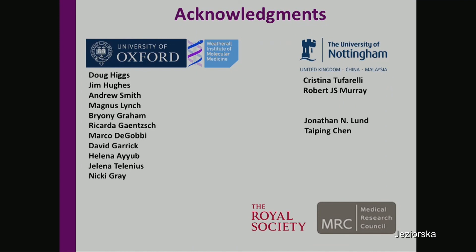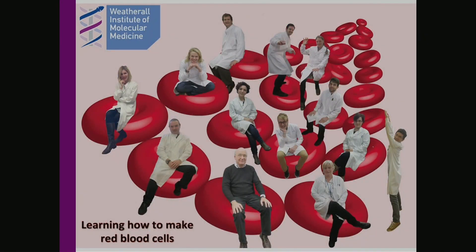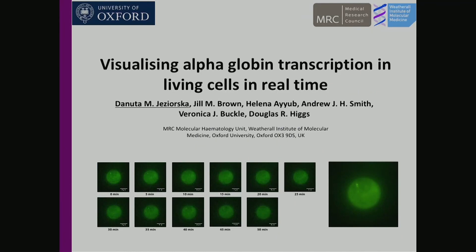I would like to thank my supervisor Doug Hicks and our collaborator Christina Tufarelli, as well as all the other people who contributed to this work, and all of the Doug Hicks lab members. Before I finish, I would also like to spark more discussions — I also work on another project which aims to visualize the endogenous transcription of the alpha-globin gene in living cells over time, and I'll be happy to chat about that later on. Thank you.